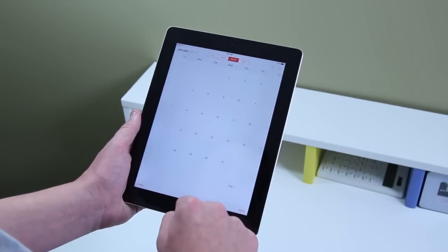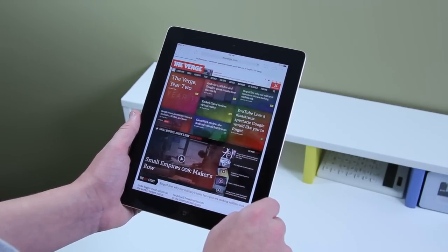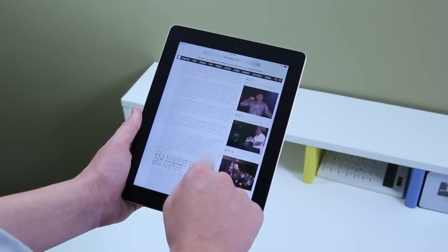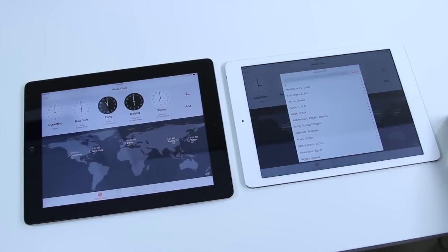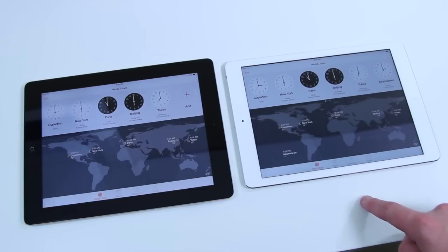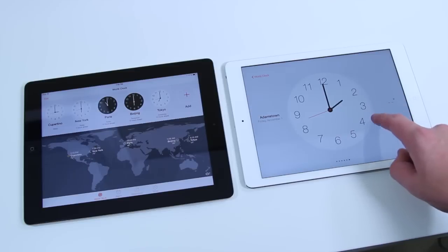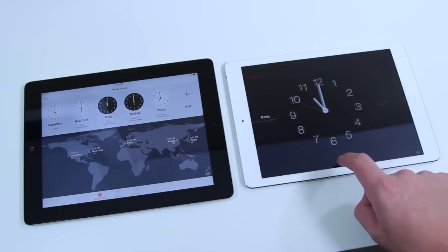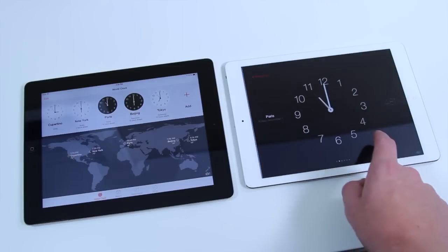Thank you guys so much for watching. We directly compared the brand new Apple iPad Air to the previous generation Apple iPad 4, the 4th gen. If you enjoyed this video, go ahead and give it a like — it lets me know you enjoyed it and really helps the channel out. Drop a comment below letting me know what you think of the iPad Air: would you buy it, are you considering it, or are you looking at other tablets like the Surface 2 or Samsung tablets?